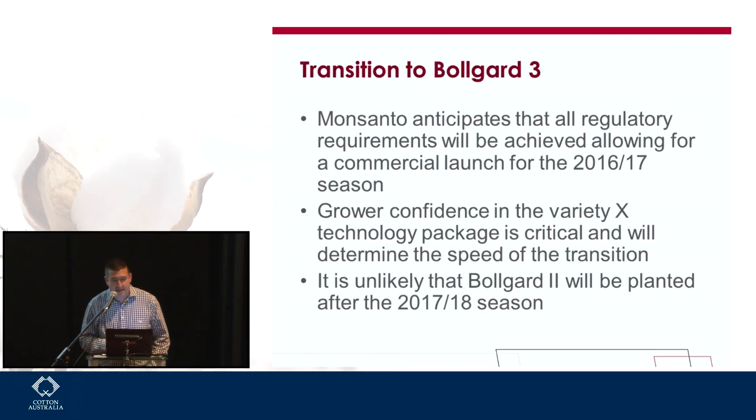As for the transition — Monsanto anticipates that we'll have the regulatory approvals in place to allow a commercial launch in the 16-17 season. That's where it's looking at the moment, though some of these approvals are never certain, so we have to be very mindful of that. We absolutely understand that grower confidence in both the varieties, the technology, and how they perform together is absolutely critical and will determine the speed of transition from Bollgard 2 to Bollgard 3. I really urge everybody here to go along to the CSD meetings during the next month — you'll get a lot of information about those new varieties, and from what I've been hearing, all reports are very good.